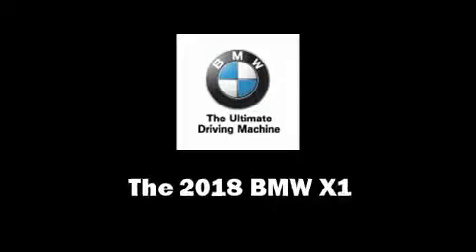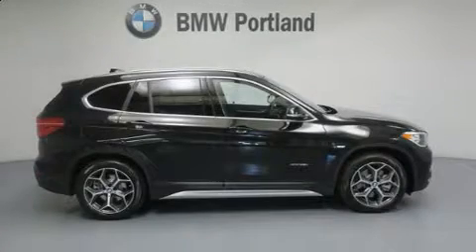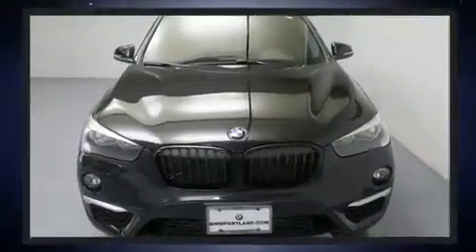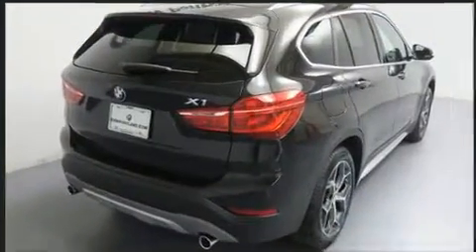Treat yourself to a test drive in the 2018 BMW X1. It features all-wheel drive versatility, an automatic transmission, and a two-liter four-cylinder engine. A turbocharger further enhances performance while also preserving fuel economy.